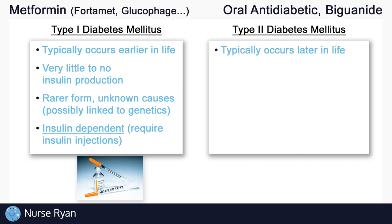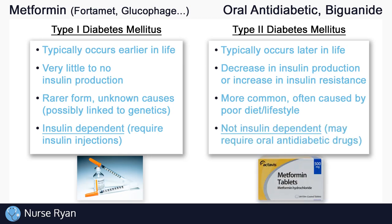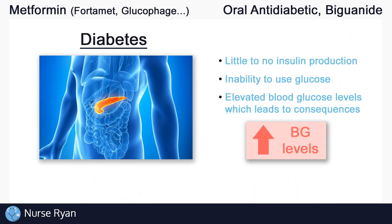Type 2 diabetes typically occurs later in life and is characterized by a decrease in insulin production or an increase in insulin resistance, both of which lead to elevated blood glucose levels. Type 2 is more common and is often caused by poor diet and lifestyle. Type 2 diabetics typically do not require insulin injections. Type 2 diabetes can often be managed by improving diet and lifestyle, but may require pharmacological interventions such as oral anti-diabetic medications like metformin. In summary, the problem with diabetes is that the body is unable to use up glucose due to lack of insulin, resulting in elevated blood glucose levels, also known as hyperglycemia.